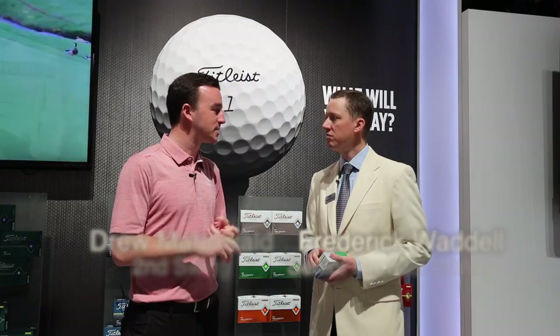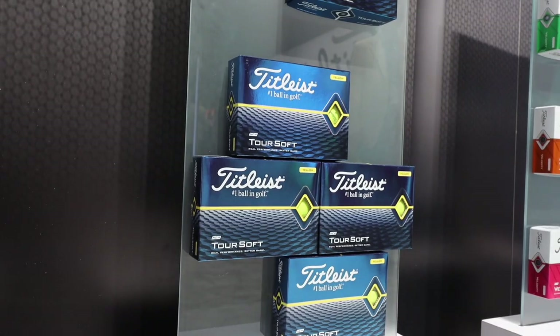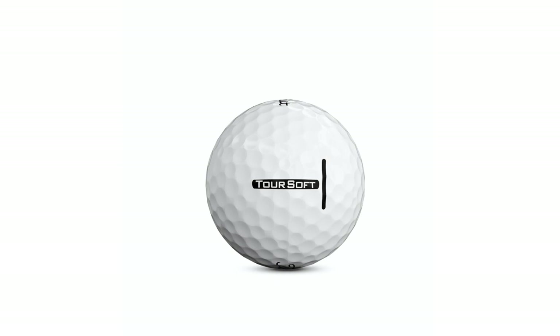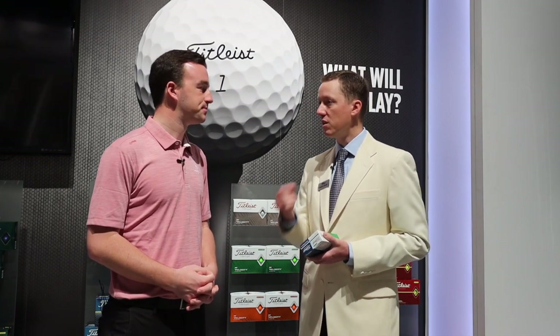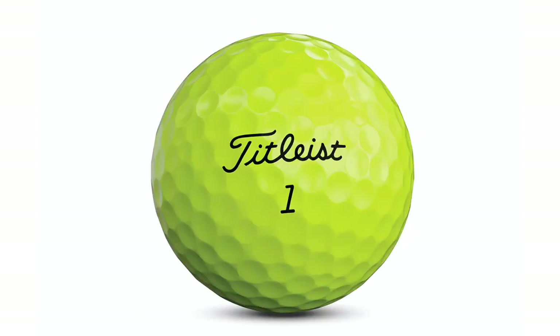We've got Titleist Velocity and Titleist Toursoft new in 2020, with some updates and improvements in performance. Starting with the Toursoft — this is the second generation of our new Toursoft golf ball that launched in 2018. Toursoft is really important in our line. Golfers recognize the best performance available is in Pro V1, Pro V1X, and AVX. But for the golfer who says that's not in my budget, or those golf balls aren't soft enough, Toursoft provides the best performance in the sub Pro V1, Pro V1X, and AVX price point. It's packed with technology — a very large core and very thin 4CE graphic cover. It gives us great distance, soft feel throughout the bag, and a lot of spin into and around the green.